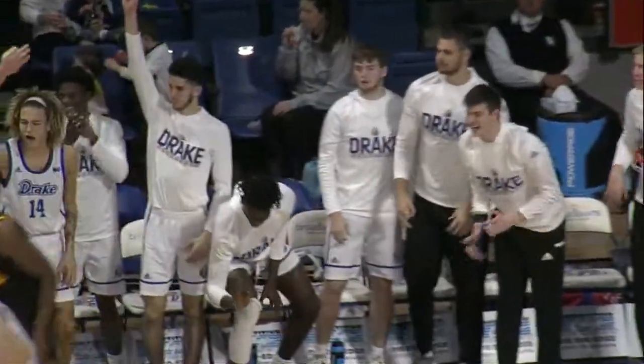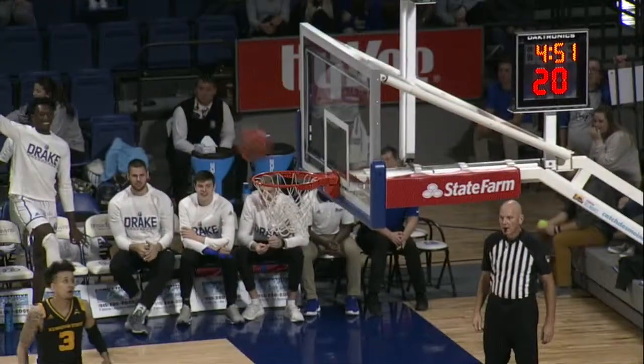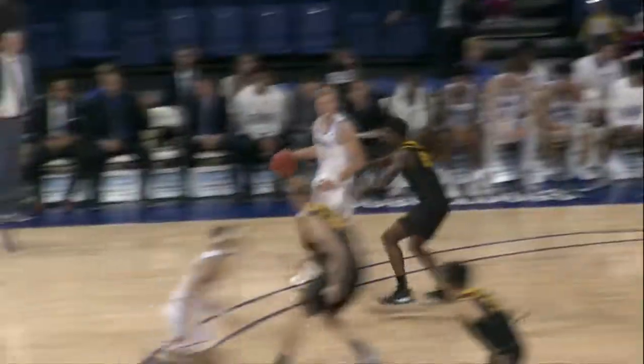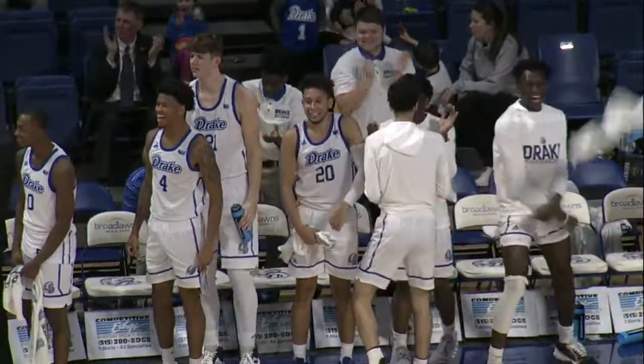Sturtz for three. Rebounding Kennesaw State by nine. Robbins from outside — he's a freshman, 10th of 16 on the squad for Kennesaw State, our freshmen or sophomores. The Bulldogs continue within four of Kansas State early in the year last year. Golsan on the pull-up scores his first basket.